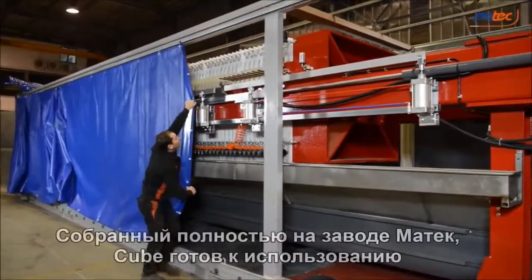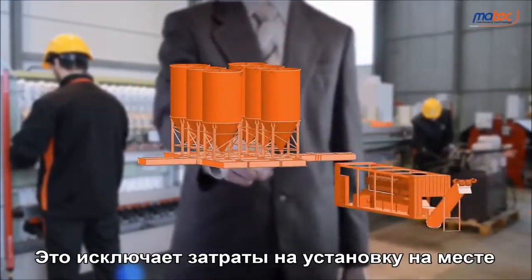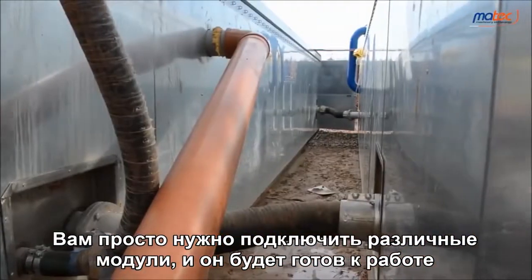The Cube plant is assembled in Martek's factory to be ready to use, eliminating installation costs on site. You just need to connect the different modules and it will be ready to work.